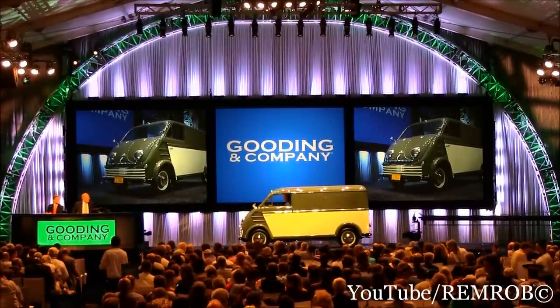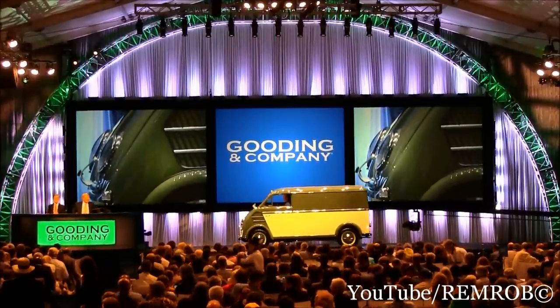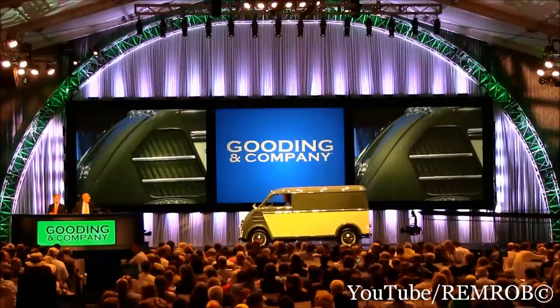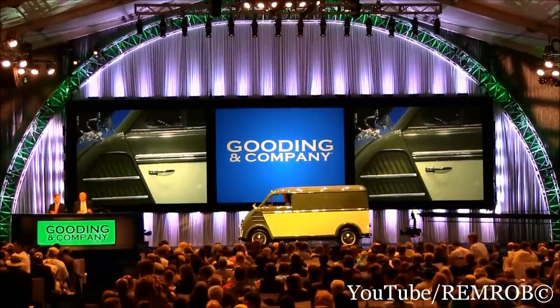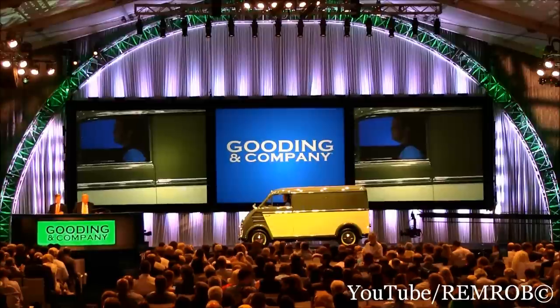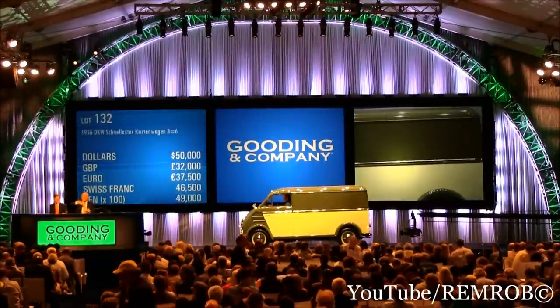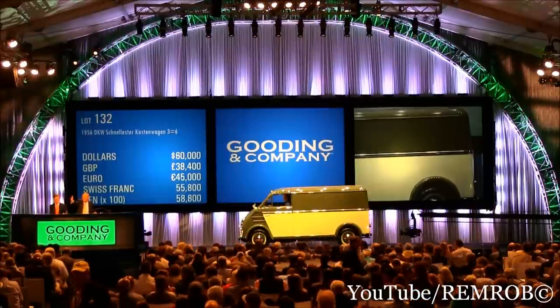Where would you like to start me? It's quite fun. $100,000? $50,000, ladies and gentlemen. The amount of work and love and restoration that's gone into this. $50,000, thank you. $60,000. $70,000 now.